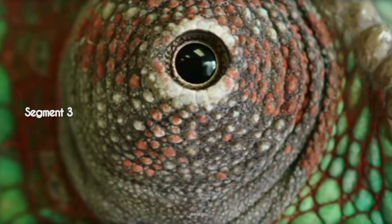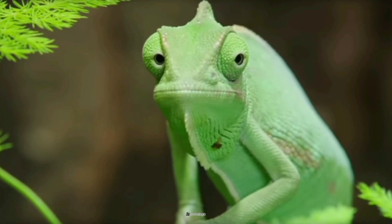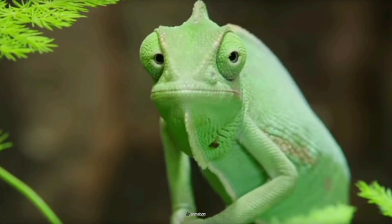With eyes that can move independently, they spot their prey and focus both eyes on the target. It's like having built-in targeting systems.